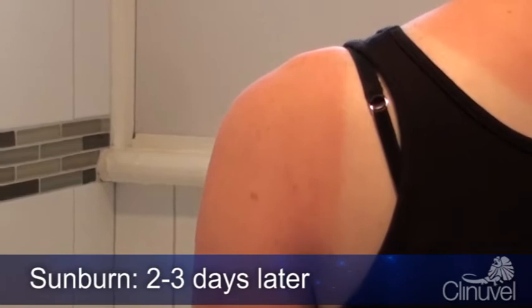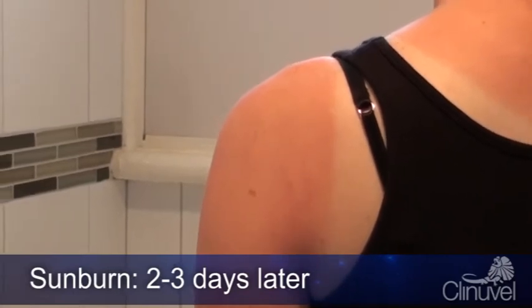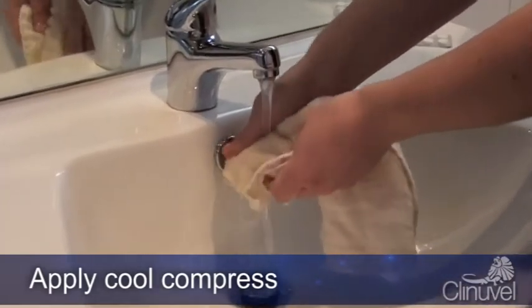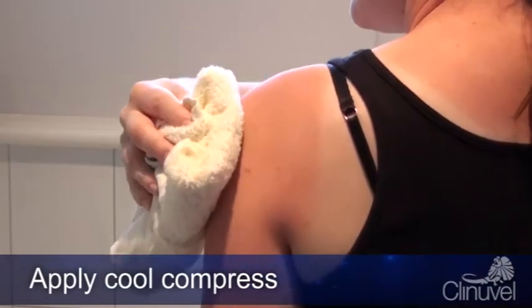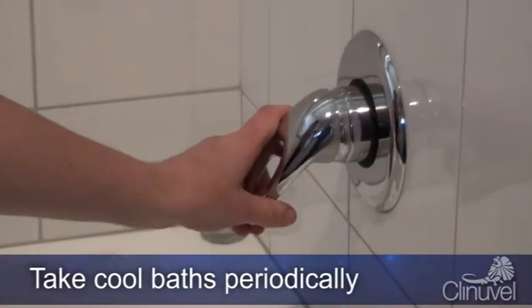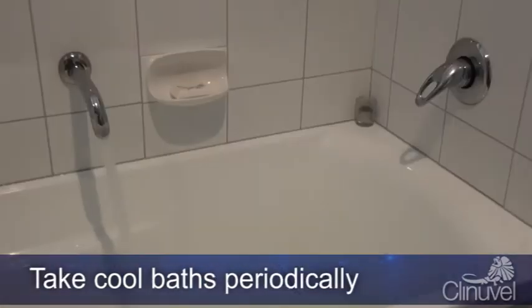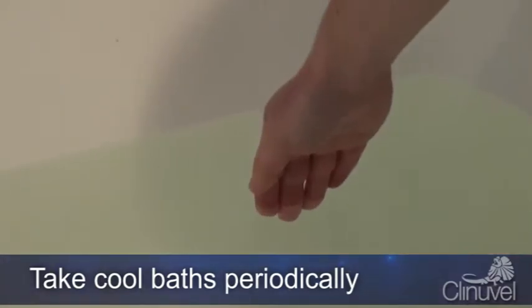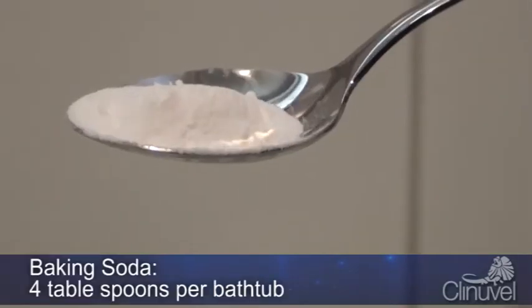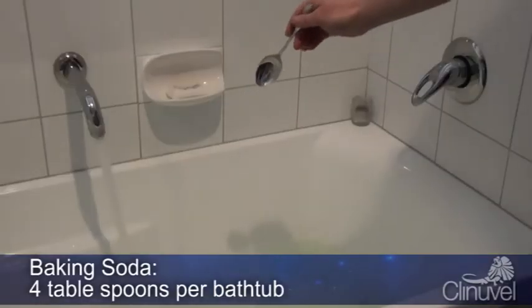There are many options available to help provide relief from the symptoms of sunburn. Apply cool compresses such as a damp towel or face washer to sunburned areas. For large areas of sunburn, take cool baths periodically. Make sure that the water is not too cold, as this may cause your temperature to drop suddenly. Adding baking soda to the water will help to dispel the heat.